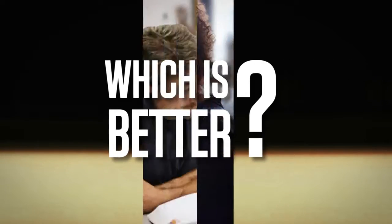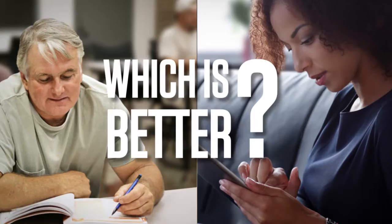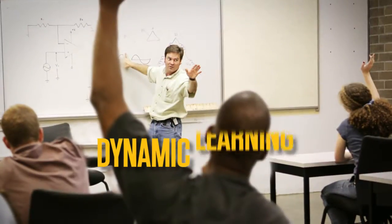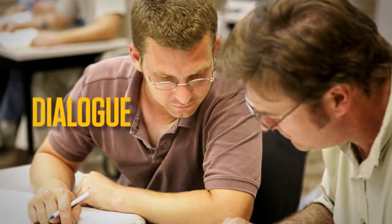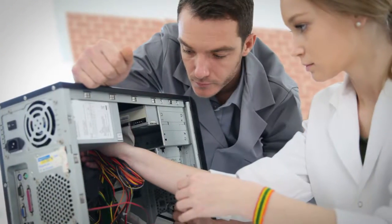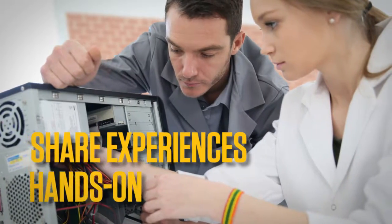Which is better — classroom or online training? It's difficult to say, as each offers its own unique advantages. Classroom training allows for face-to-face interactions, dynamic learning experiences tailored to a particular group, dialogue that adapts to the flow of conversation, and opportunities for individuals to share their experiences and complete hands-on practical training.